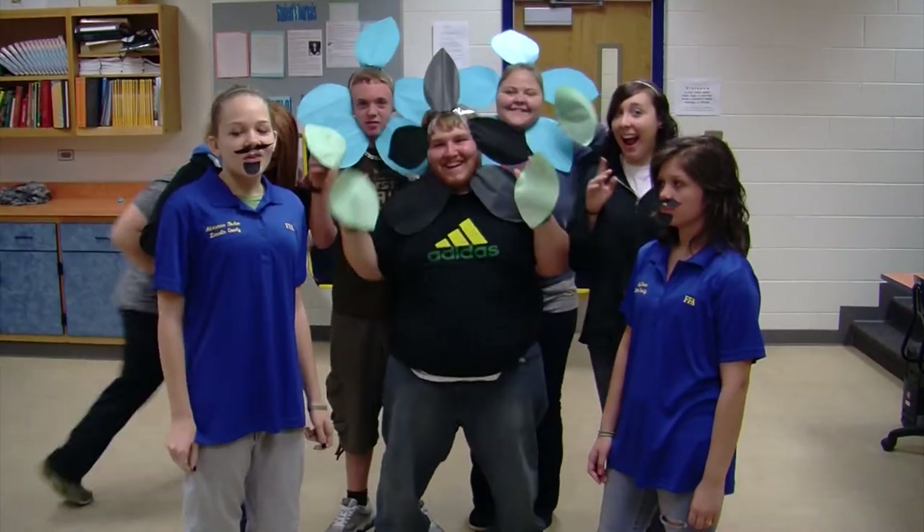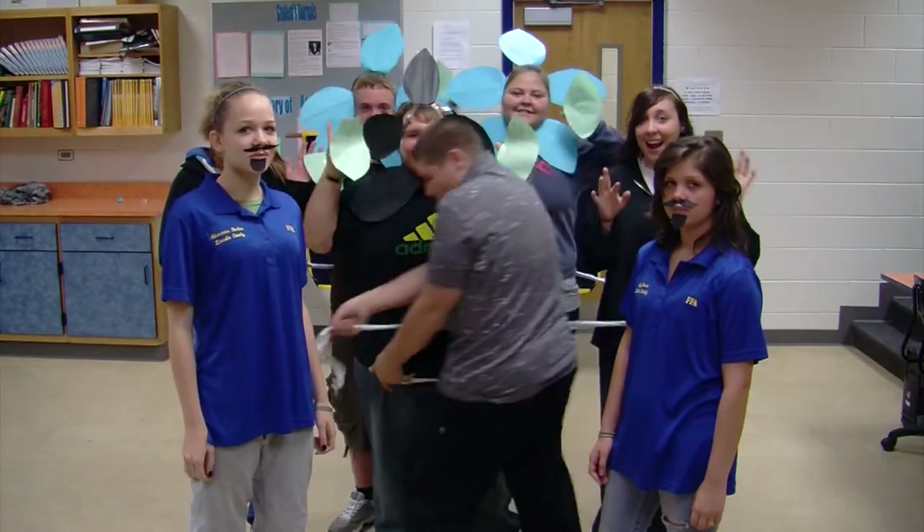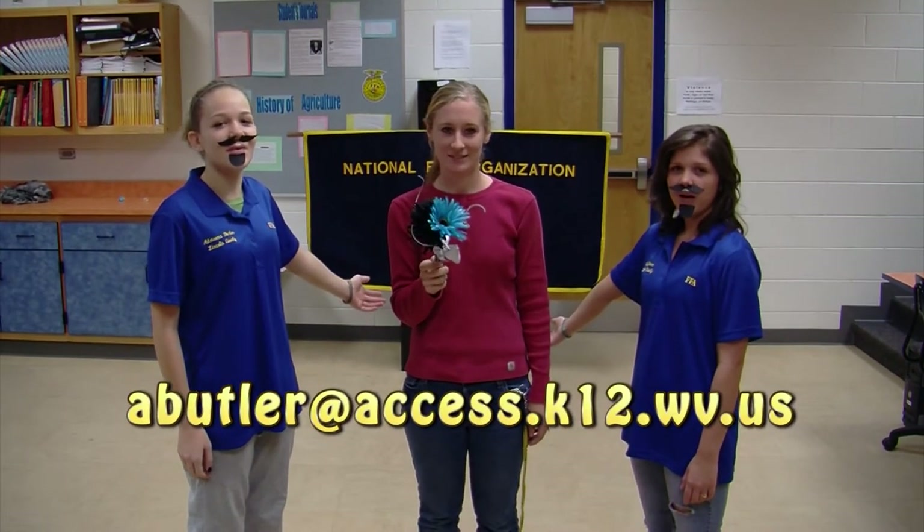You can get them in the floriculture room from Ms. Butler in the vocational room. You can also buy these in my room or email me at my Access account. Buy these today!